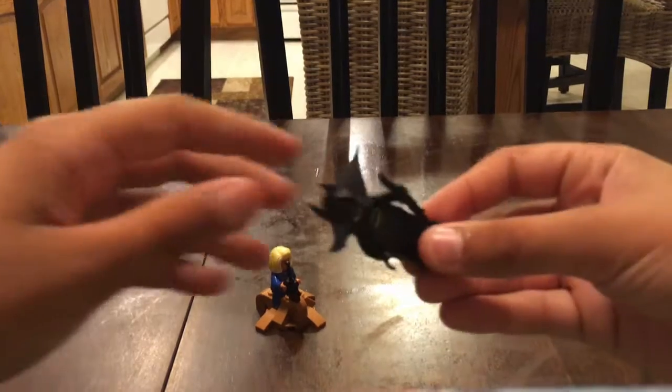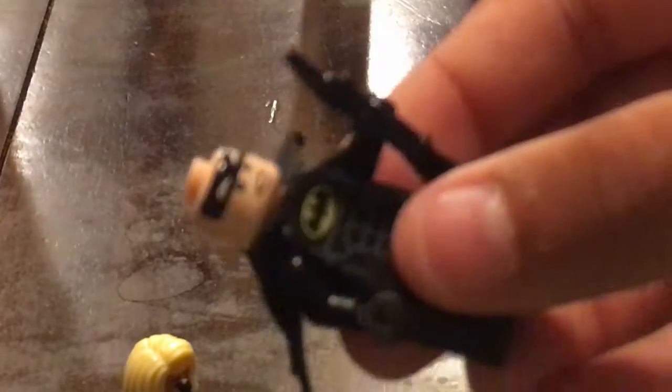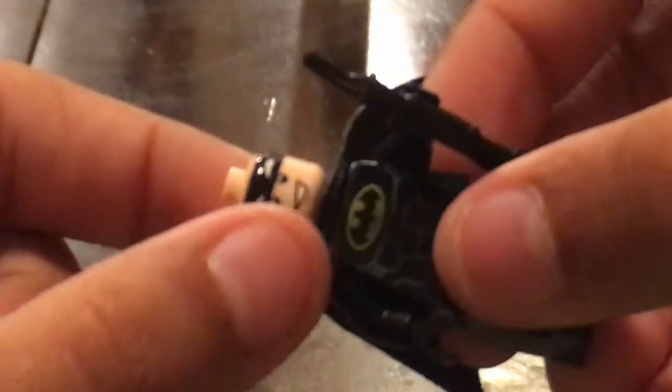I'm going to zoom in — you can see Batman has his boomerang, or his batarang. He's got his abs and his face. Taking him off — he has his smile. The mask is higher than his face, so he has two faces. I'll show you how to put the gun on.